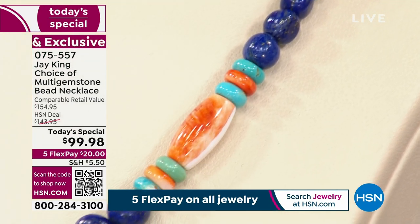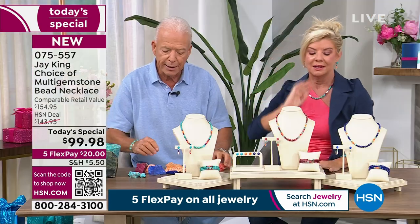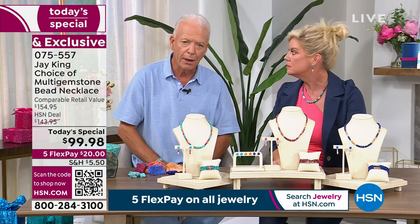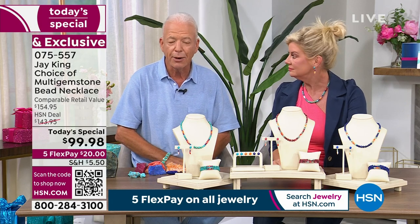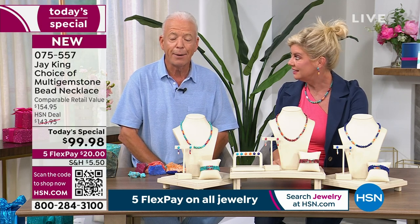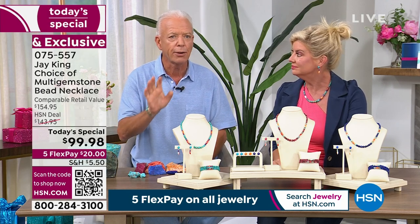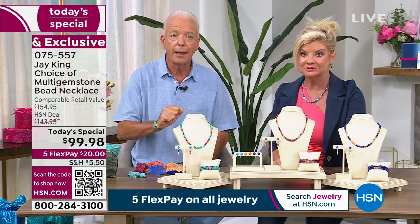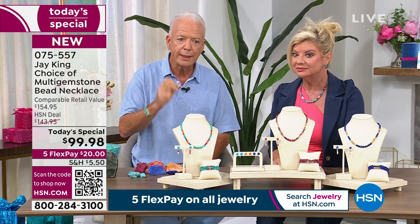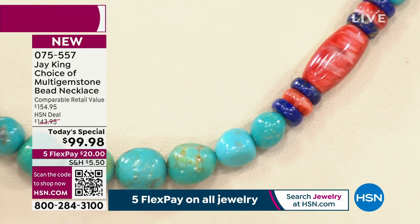Even getting the spiny oyster material is definitely not as easy to get as it was 30 years ago. The only reason I have spiny is I'm using connections we developed in the late 70s. It's now down to 12 families that are grandfathered in — it's protected. They only let them dive for it twice a year, and the season lasts about two weeks. So even to get the natural spiny oyster material is very, very difficult.